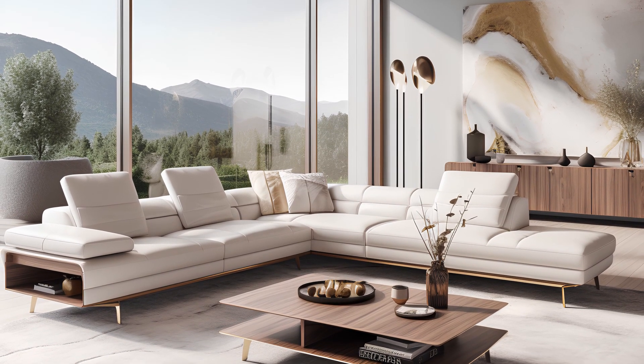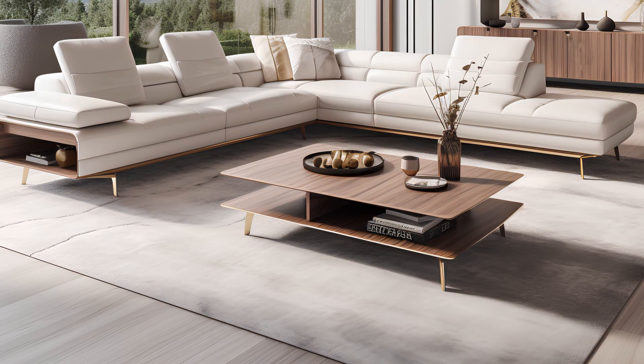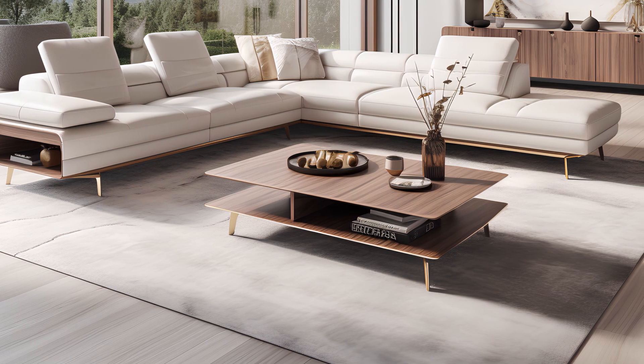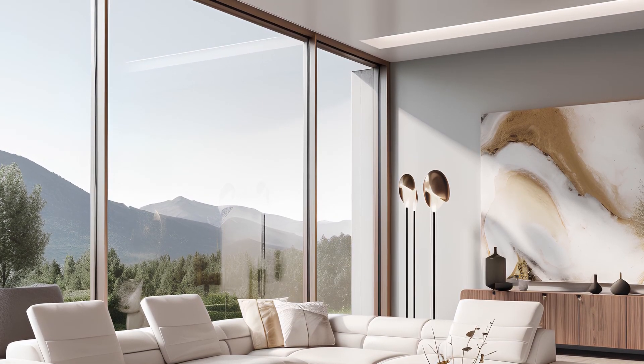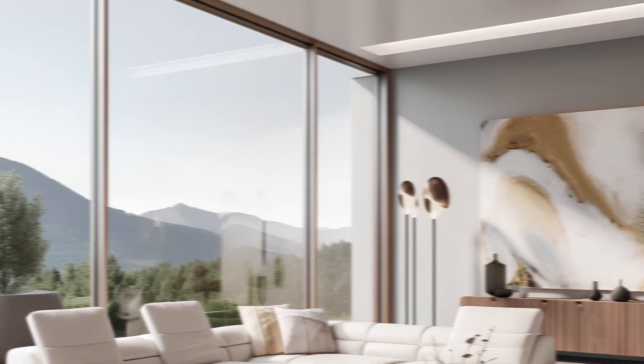Step into the world of modern sophistication with our captivating video tour, where we delve into seven cutting-edge living room interiors that epitomize sleek and minimalist design. Prepare to be inspired as we explore spaces that redefine elegance through clean lines, smooth surfaces, and a serene neutral color palette.